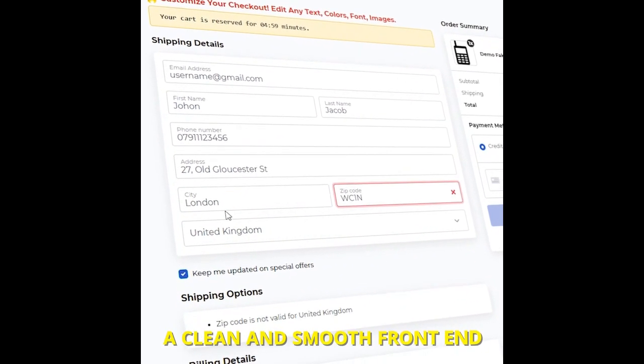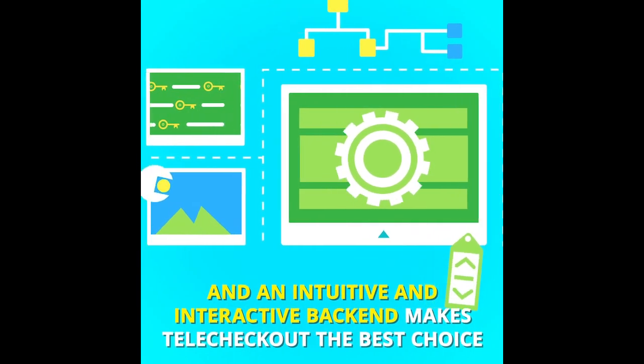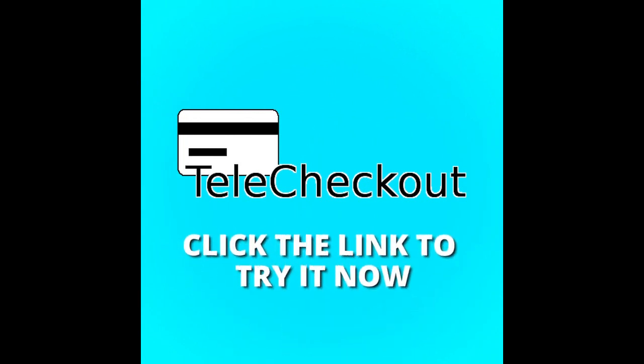A clean and smooth front end and an intuitive and interactive back end makes TeleCheckout the best choice. Click the link to try it now.